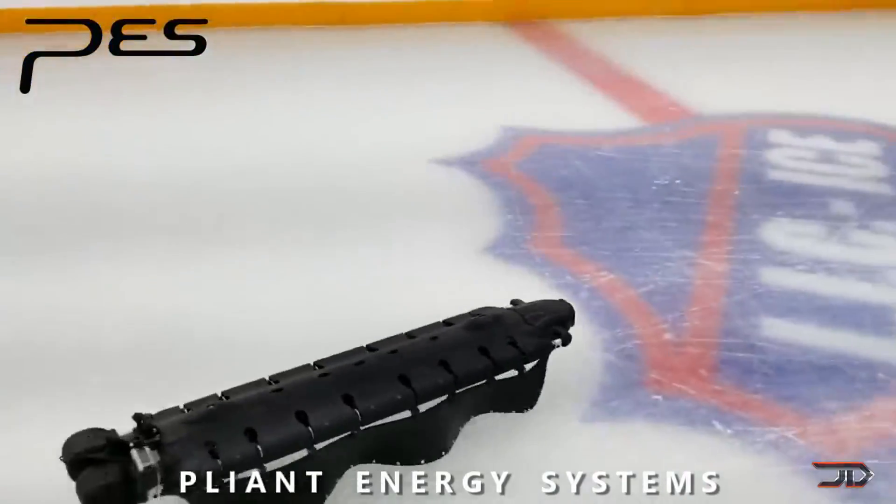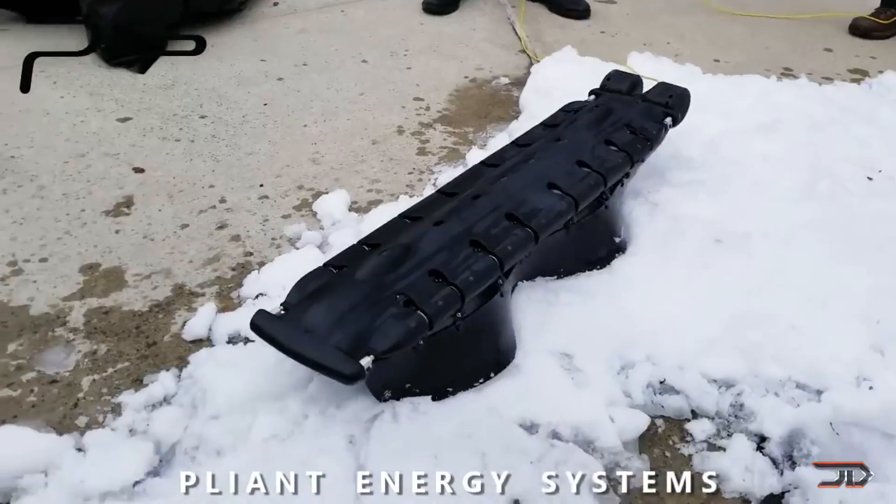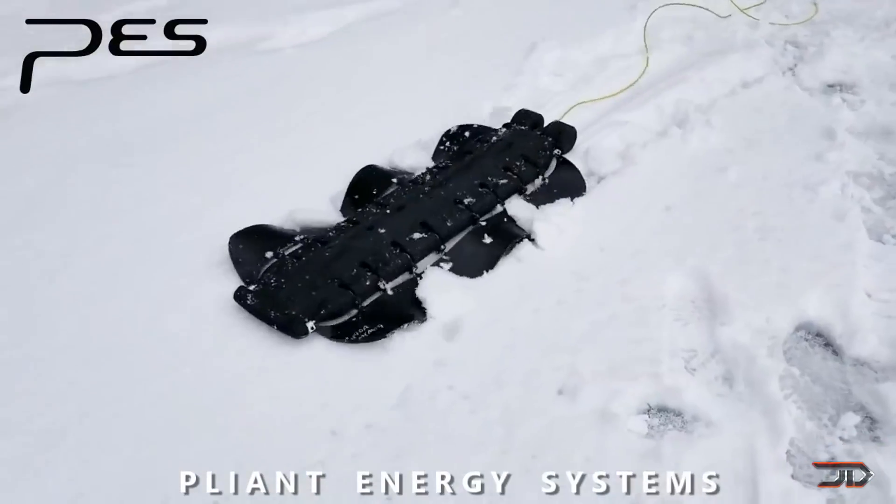Unfortunately, the V-locks is not officially for sale just yet, but it will soon be spawning underlings and taking over the ocean in just a couple of years.